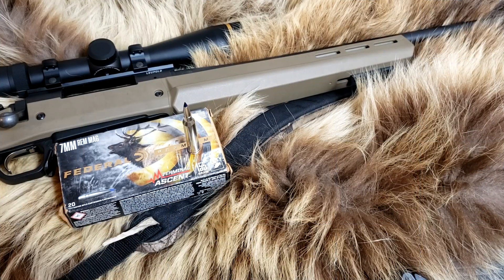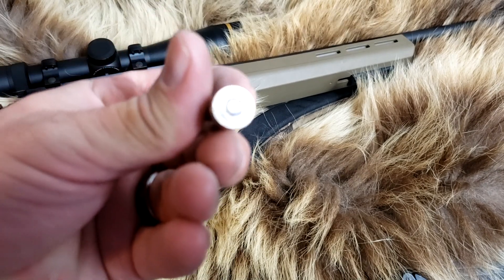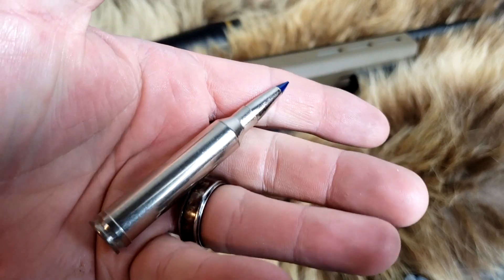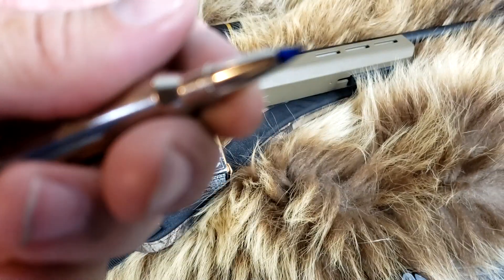Welcome back to Alaskan Ballistics, my name is Chuck, thank you for stopping by. Today over the chronograph we were running this Federal 155 grain Terminal Ascent 7mm Remington Magnum. Just beautiful, kind of translucent blue-tipped. It's kind of cool looking.